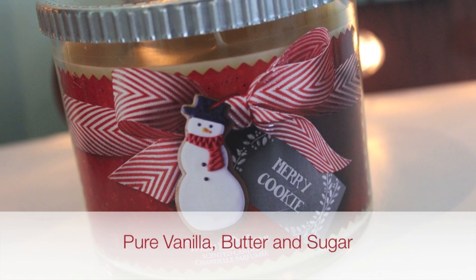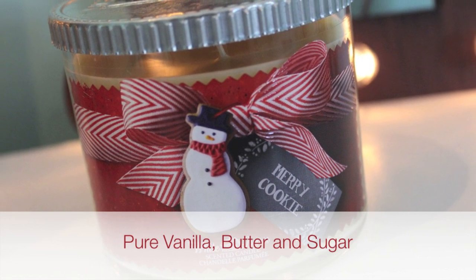Merry Cookie is actually what I'm burning right now — one of my all-time favorites. It just smells like a giant bowl of shortbread cookie dough. You light this and your whole home smells like you've been slaving away in the kitchen baking the most delicious cookies. I picked up three of these as well.